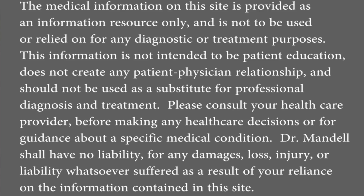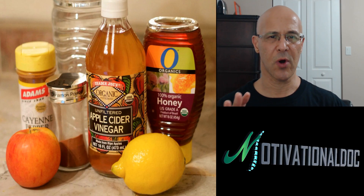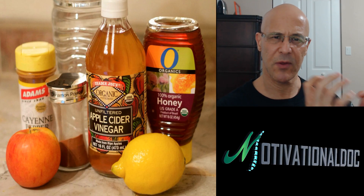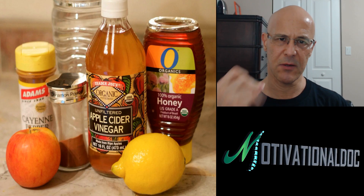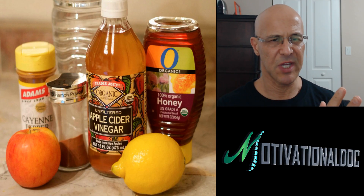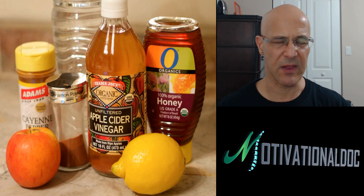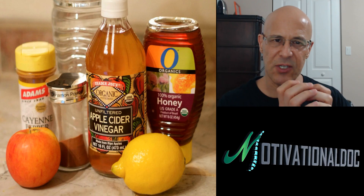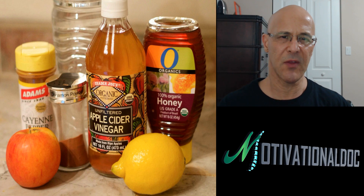Hello everyone, hope you're having a pleasant day or night regardless of where you are. I have something I want to share with you — real quick, powerful, right to the point. It will make changes in your body like you have no idea. This particular recipe is lemon water apple cider vinegar — probably the most healthiest concoction drink recipe that you can drink first thing in the morning on an empty stomach.